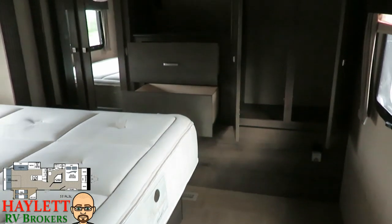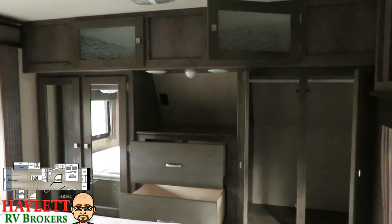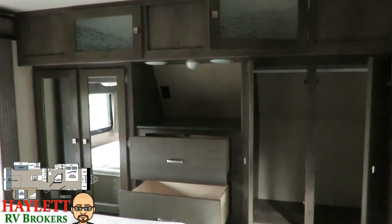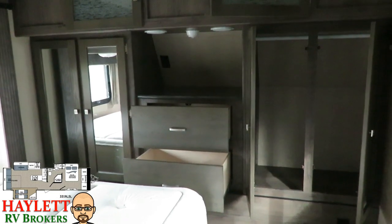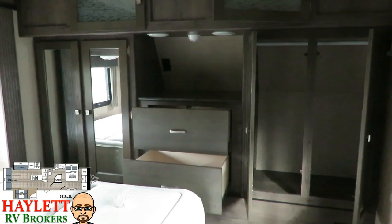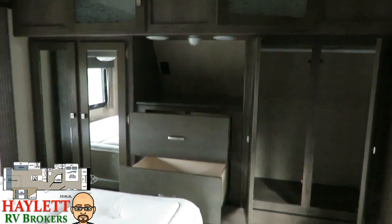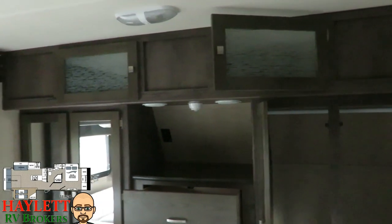Coming into the front bedroom, there's lots of storage up front for your clothing — dual wardrobes. The mirrored one on the left mirrors the one on the right; they're exactly the same. Two big drawers right in the middle, and up above there's nice cabinetry for even more storage.